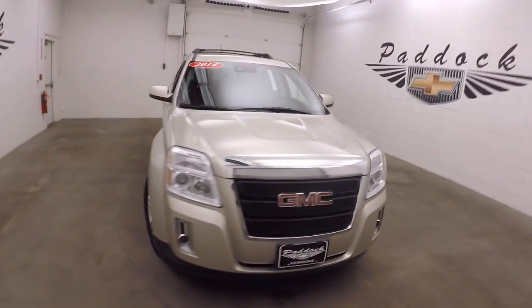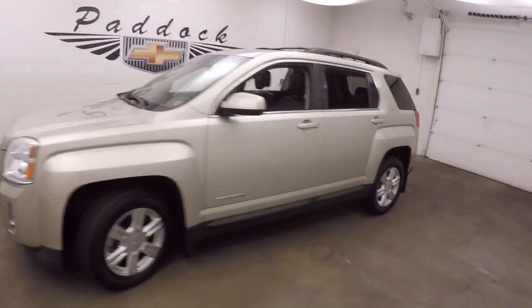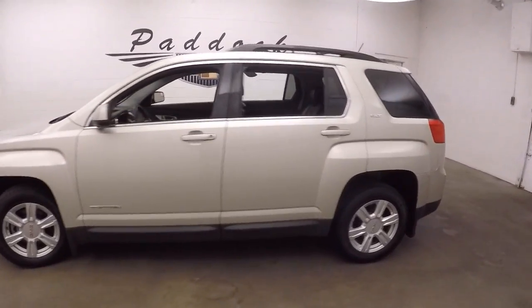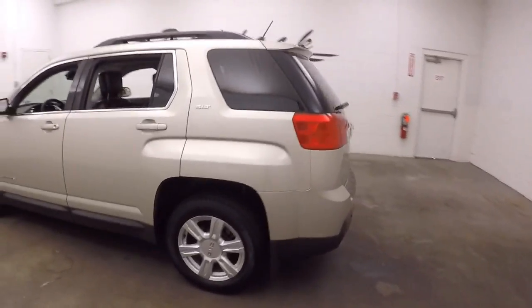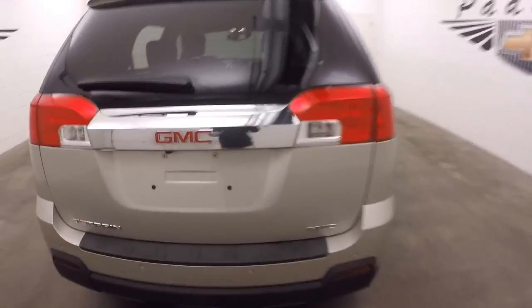It's a 2014 GMC Terrain. Very nice gold mist metallic. It's nice and straight. All-wheel drive.